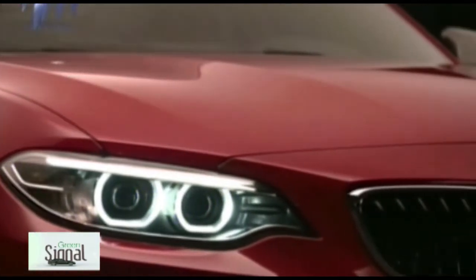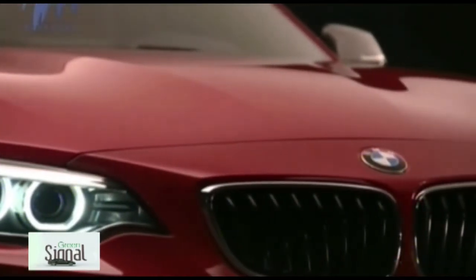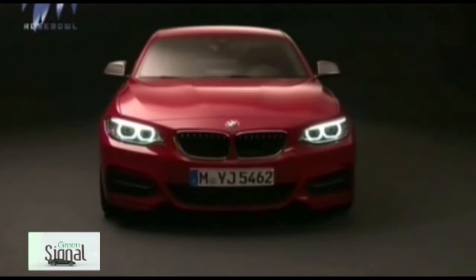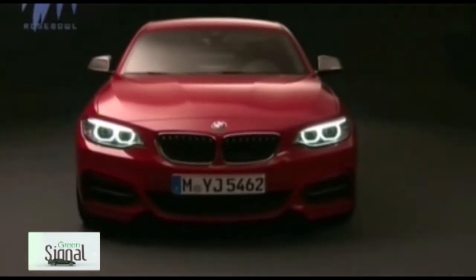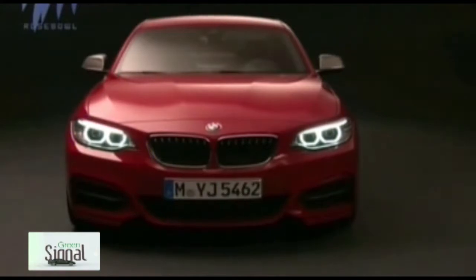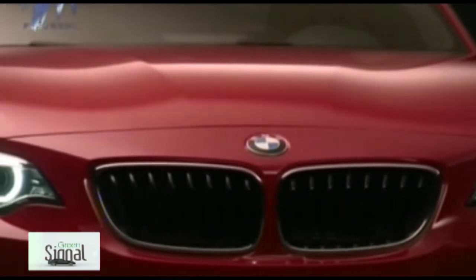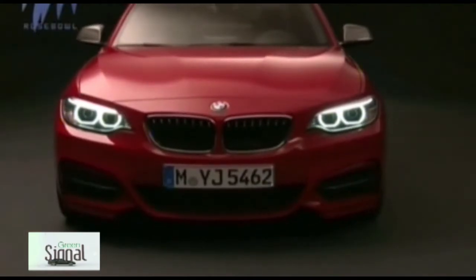The replacement for the highly-rated M135i Coupe runs a 321bhp version of BMW's twin-scroll turbocharged 3.0-litre inline 6-cylinder petrol engine, giving it a 0-100 km/h time of 5.0 seconds in standard 6-speed manual guise, or 4.8 seconds with an optional 8-speed automatic gearbox. Two further models, the 218d and 225d, are planned to join the line-up in May 2014.